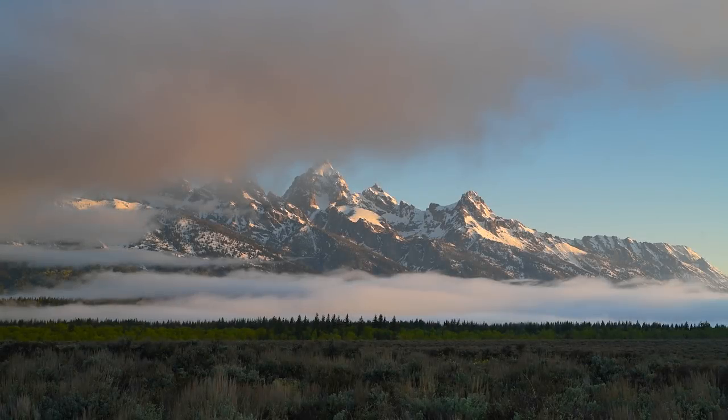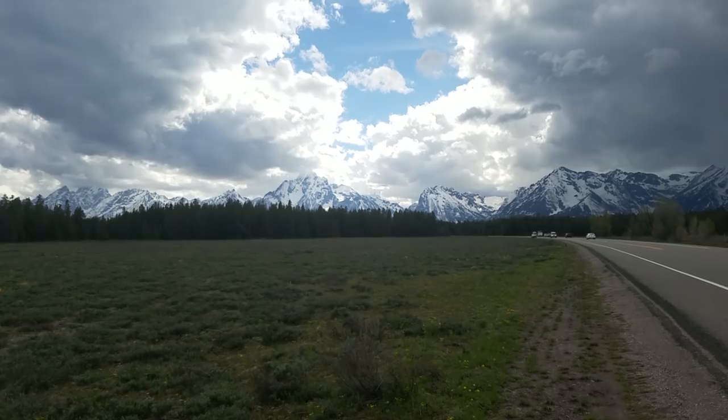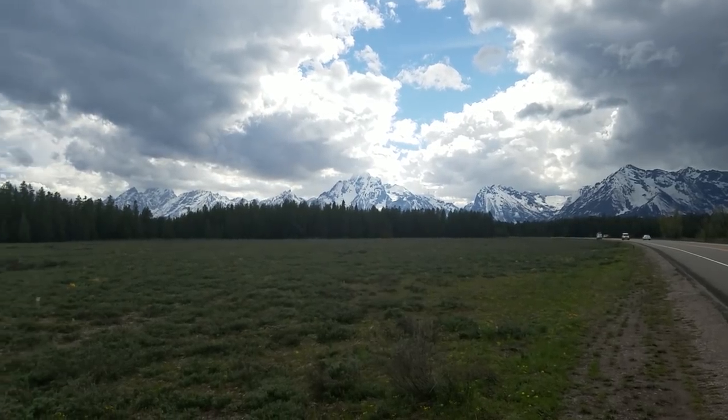Grand Teton National Park — a vast sprawling landscape filled with incredible beauty. At 480 square miles, this national park provides plenty of opportunities for exploration and adventure. While the awe-inspiring Grand Teton Mountains often take center stage, this impressive 40-mile mountain range is a backdrop to one of the world's best locations for photographing wildlife. Heavy cloud cover and light but steady rainfall helped set the mood for what would be an incredible three days of wildlife photography.